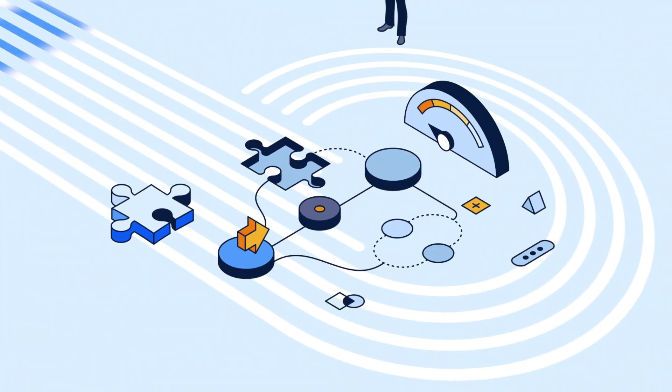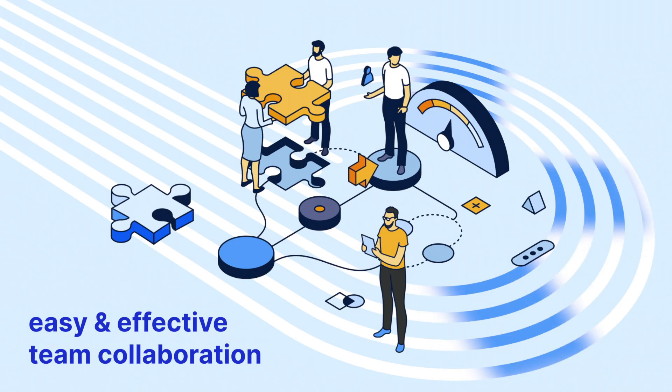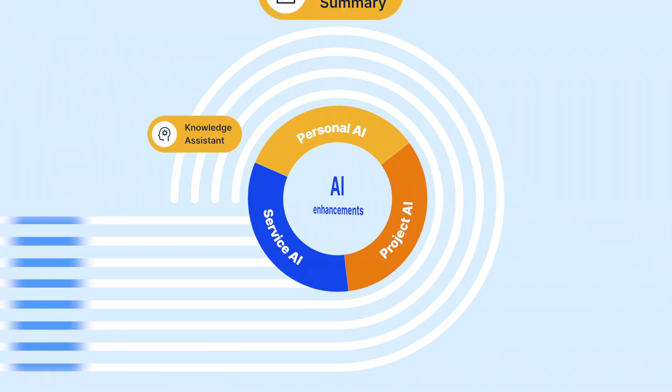Our latest update focuses on helping you improve your work habits and making it easier for your team to collaborate effectively. This year, we are empowering our core functions with AI enhancements.